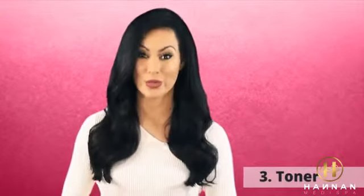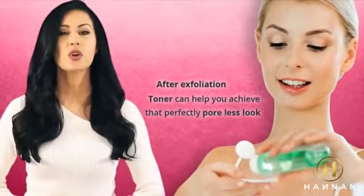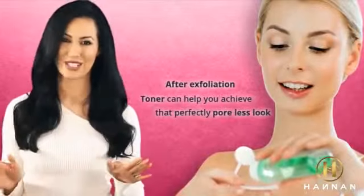Three: toner. Apply a good toner onto your face. After exfoliation, toner can help you to achieve that perfectly poreless look.